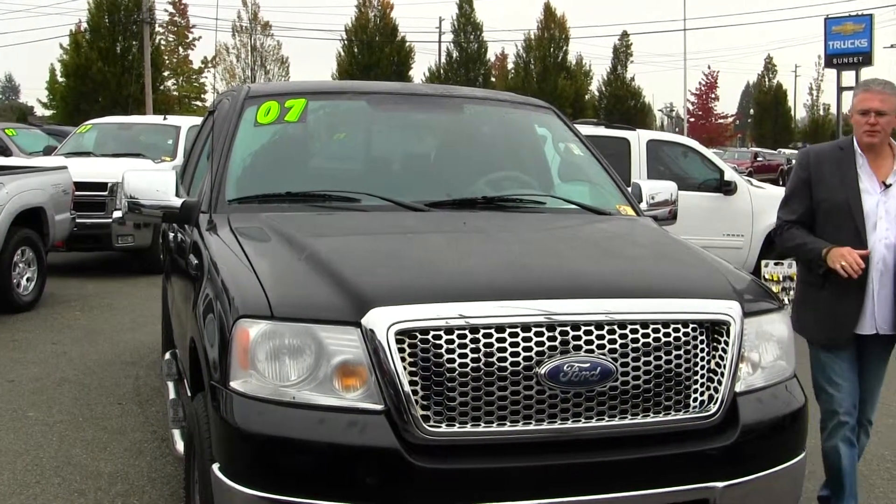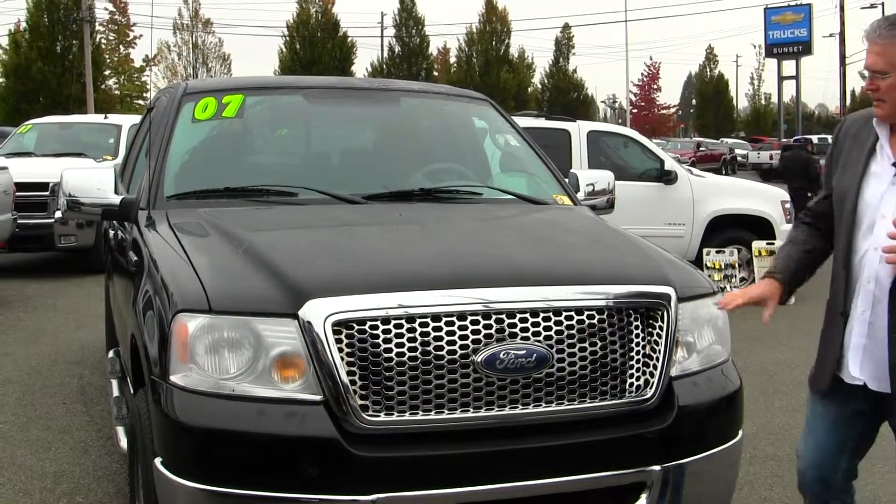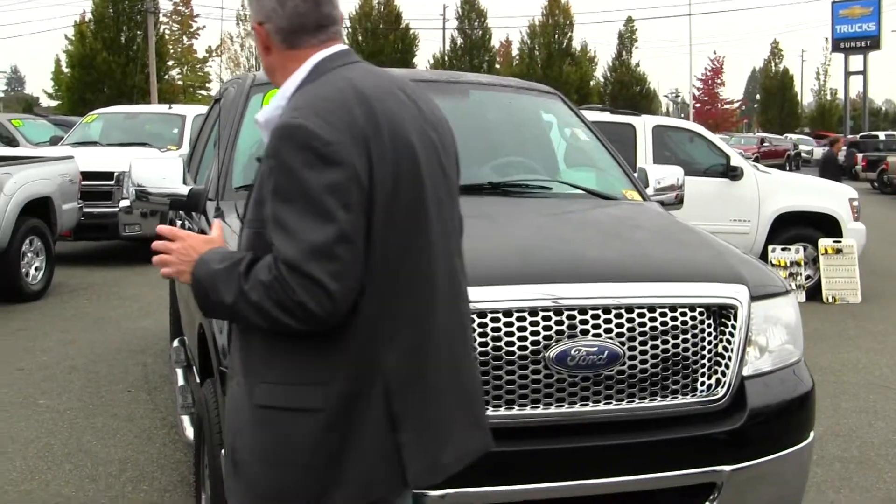Extremely versatile truck. This black beauty looks like brand new. The paint is flawless, nice chrome grille. This truck is ready to go have fun or work for you.